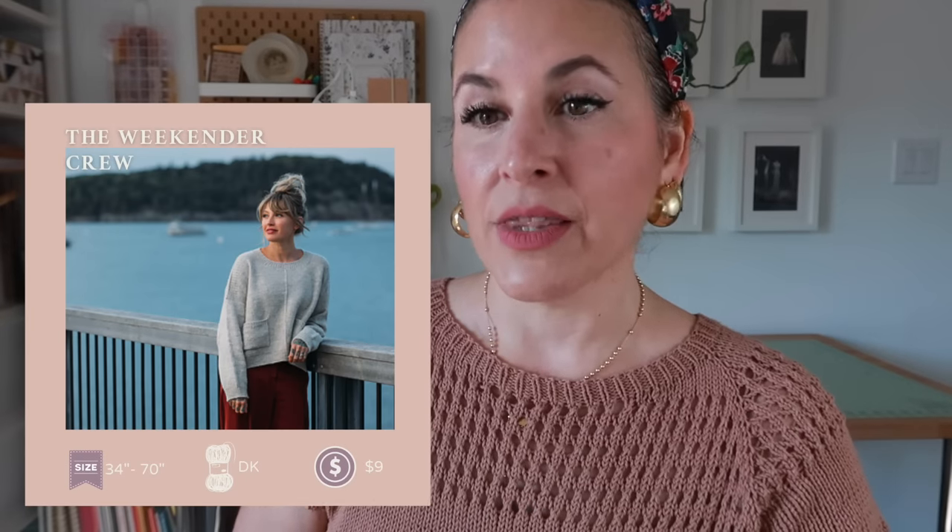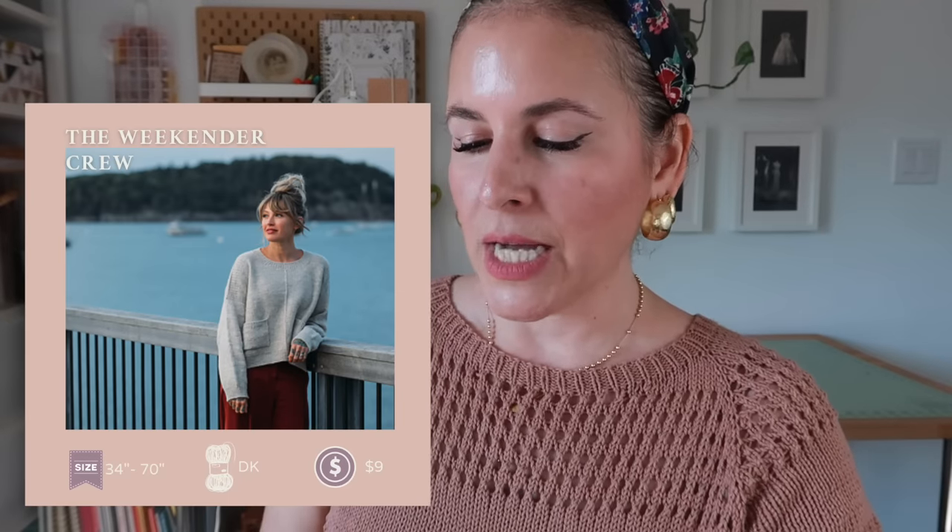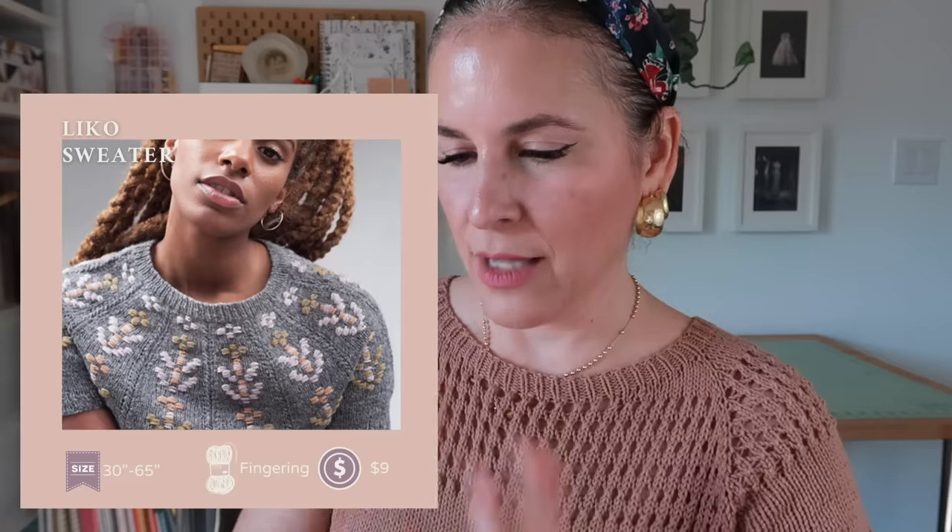Thriller moment — this is another déjà vu! Andrea Maori came out with the Weekender Crew. She reworked the neck for people who don't like the original boat neck — and I know some people hate it. She made a new PDF for nine dollars using DK weight yarn, sizes zero to nine, to fit a 34- to 70-inch chest. If you haven't jumped on the Weekender bandwagon because you didn't like the neck, here is your chance to join our clique!